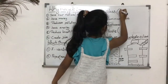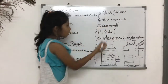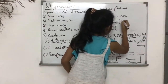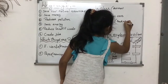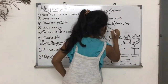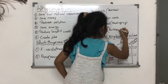And number 3, glass — so, glass bottles. And number 4, aluminum cans. And number 5, cardboard — we can use cardboard for packaging. And number 6, plastic — so, plastic bottles and plastic bags.